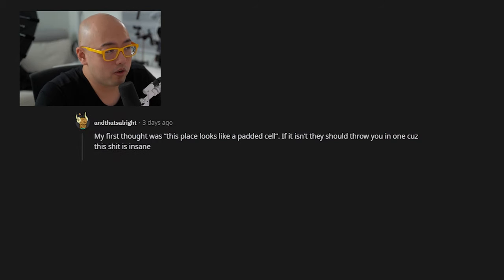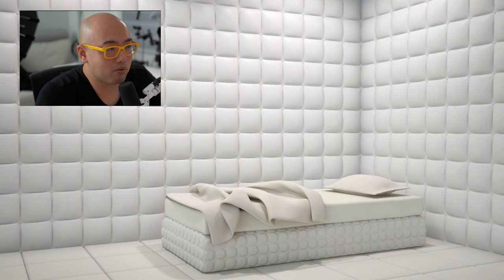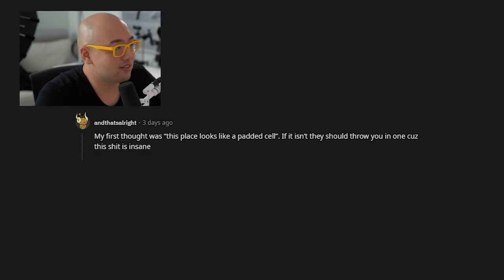One comment said: 'My first thought was this place looks like a padded cell. If it isn't, they should throw you in one because this is insane, but in a good way.' I take that as a compliment because I am a little bit insane in terms of what I tried to attempt, but I do things my way and I like it.